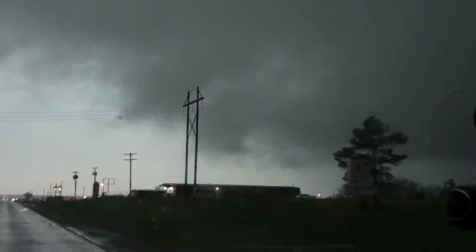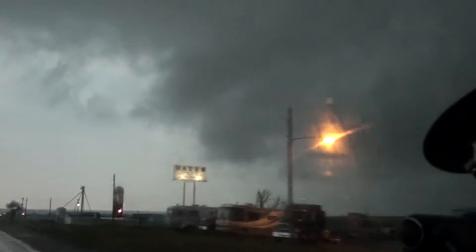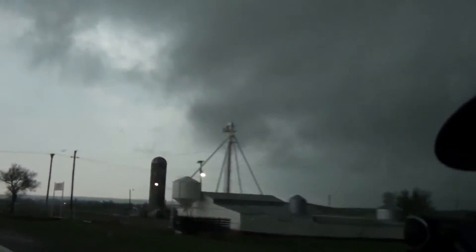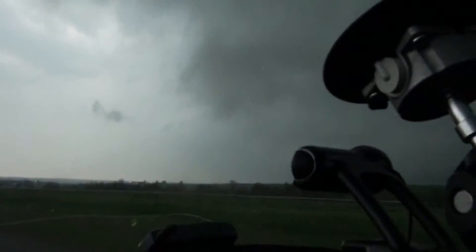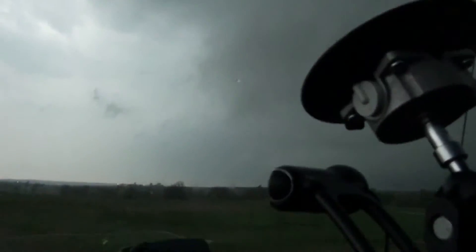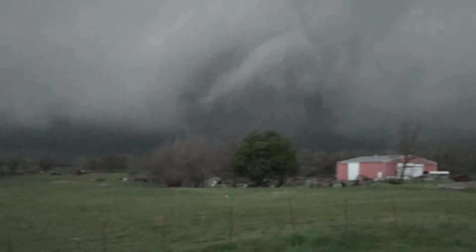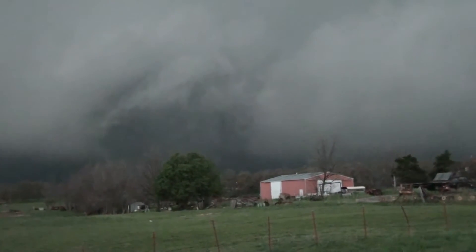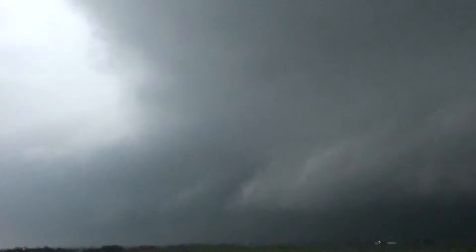That could be a developing rotation right there, actually. I'll feel safer if I get about another mile down the road here. The clouds overhead are racing northwest. There might be something developing in this area right here, just a little bit west-southwest of me. I want to emphasize how these clouds are really racing — they're inflowing from the northeast into this part of the storm. I can tell you right now this is going to be horribly backlit, but there's some good vertical structure right there. This is fantastic.